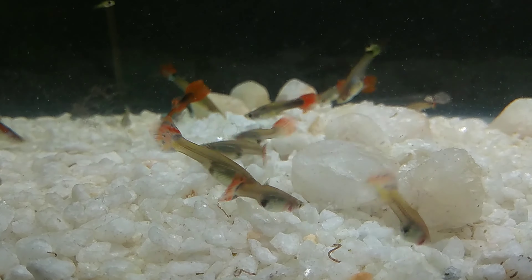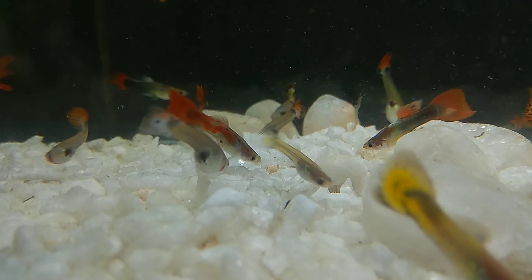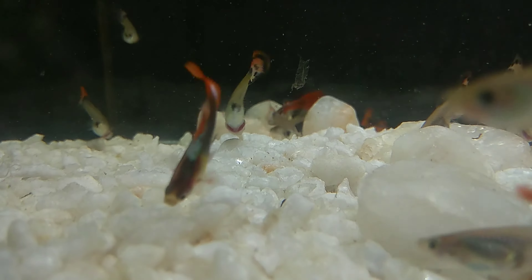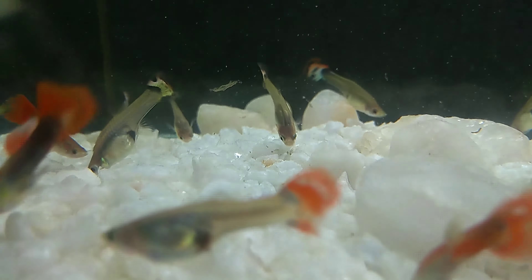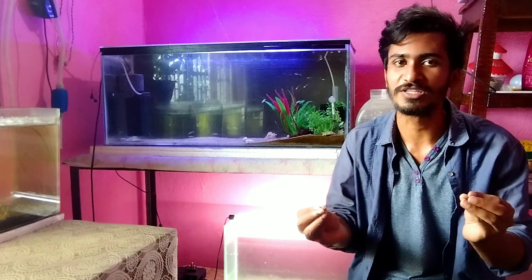If you are my old subscribers, you will know that I regularly breed guppy fish and molly fish. I have a lot of tanks. As you can see behind me, there are a lot of guppy fish fry and babies. So I can predict when a guppy fish will give birth. These are very important tips and tricks which I will share from many years of experience.